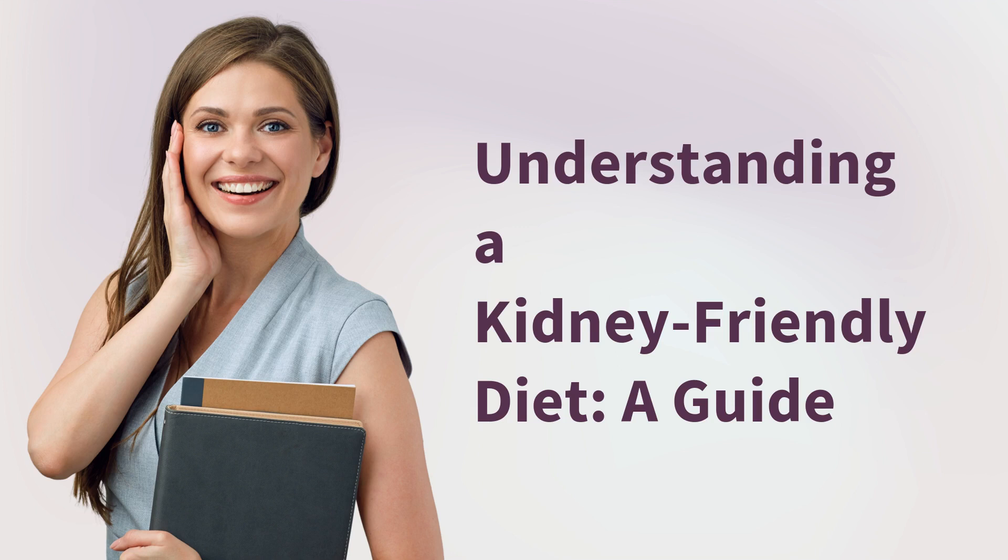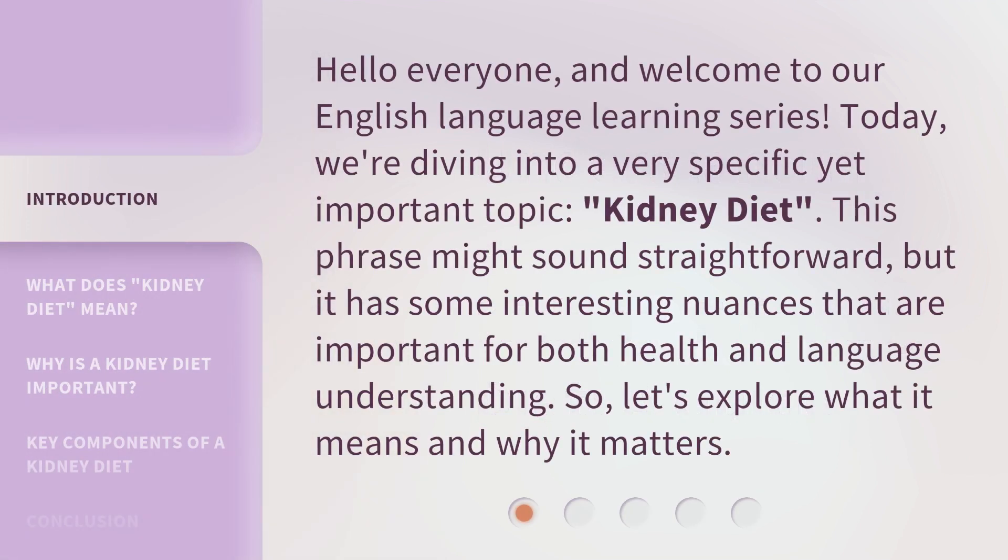Understanding a Kidney-Friendly Diet, a Guide. Hello everyone, and welcome to our English language learning series. Today, we're diving into a very specific yet important topic: kidney diet. This phrase might sound straightforward, but it has some interesting nuances that are important for both health and language understanding. So, let's explore what it means and why it matters.